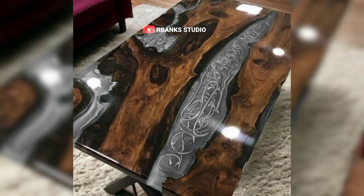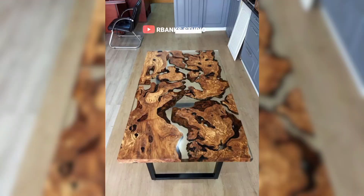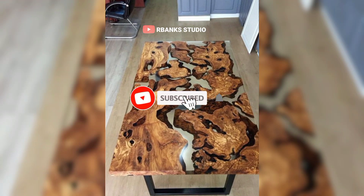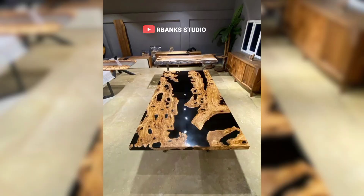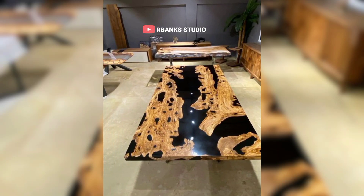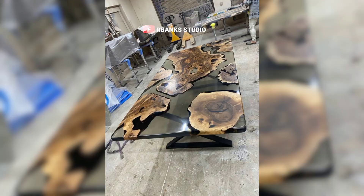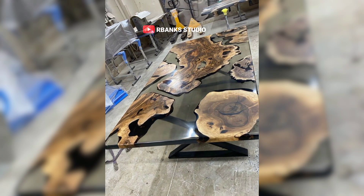Antique-style pendant lights or classic chandeliers with aged finishes are excellent choices. These fixtures cast a warm, inviting glow, perfect for highlighting key areas like the coffee table and creating a cozy atmosphere. Floor and table lamps placed strategically around the room can offer soft ambient lighting.